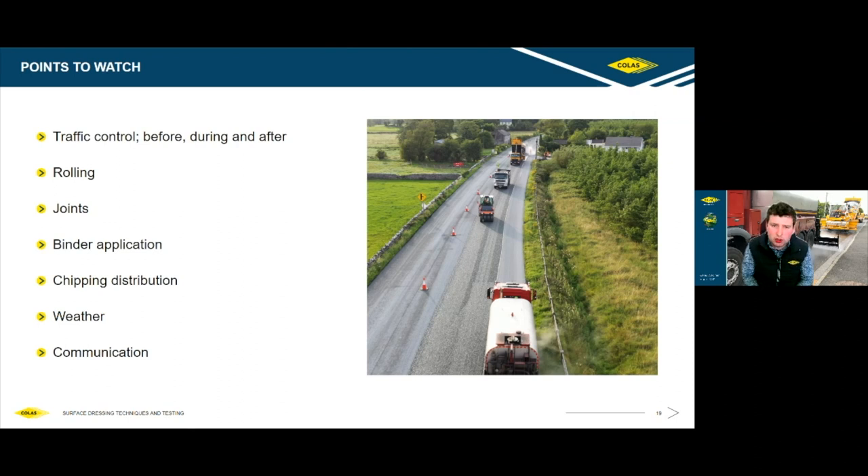On binder application, chip distribution, and weather: the most important thing is communication on site. Spend a bit of time with the crew, make sure they're familiar with each other, tell them which way you're hoping to do the job, and ensure good communication — ask the foreman on the site to make sure everyone is aware of what they're doing in the morning.